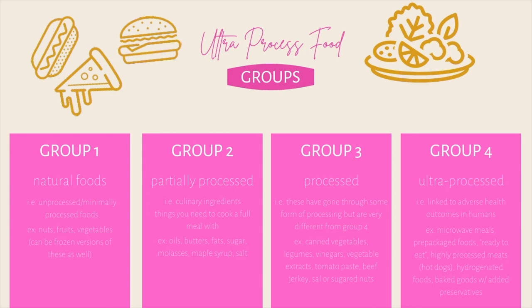Ultra-processed foods in group four are the ones linked to adverse health outcomes in humans. Examples include microwave meals, pre-packaged foods, and ready-to-eat foods. International communities and governments, such as Brazil and Uruguay, are recommending that we limit our consumption of group four products and build the majority of our diet from foods in groups one, two, and three — basically cooking from scratch to improve overall health and wellness.